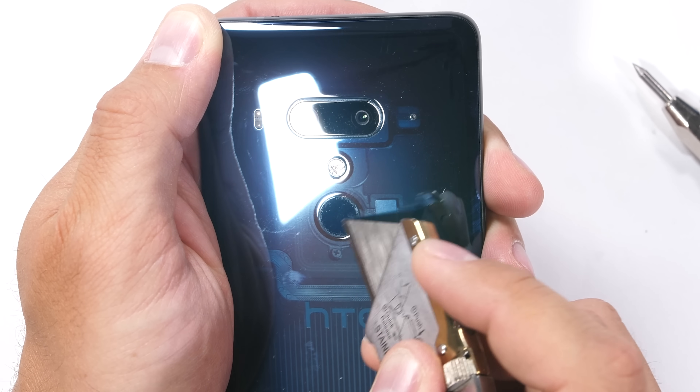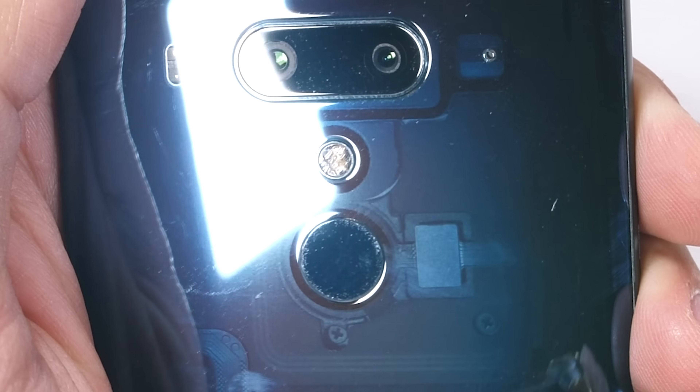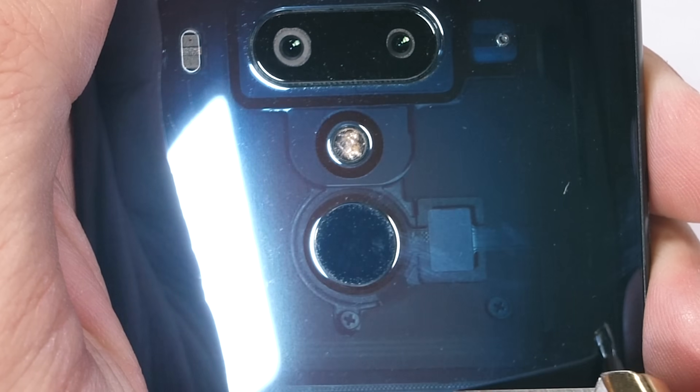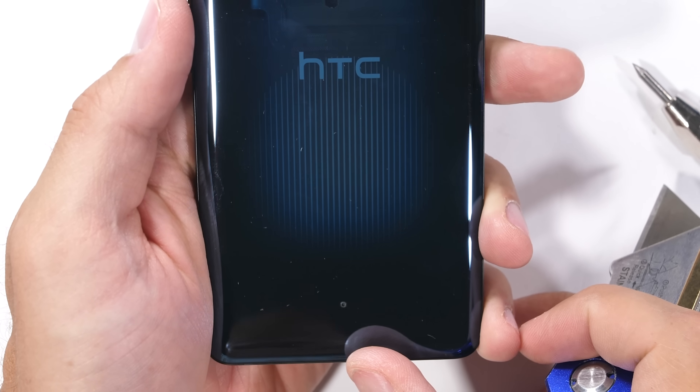HTC also claims an IP68 rating on the U12. But with all of these extra microphone holes, and some stuff I'll show you in a second, I have my doubts it'll work as advertised. The fingerprint scanner is invincible though — thumbs up for that.